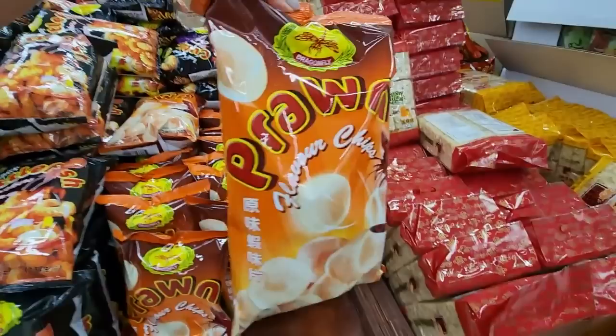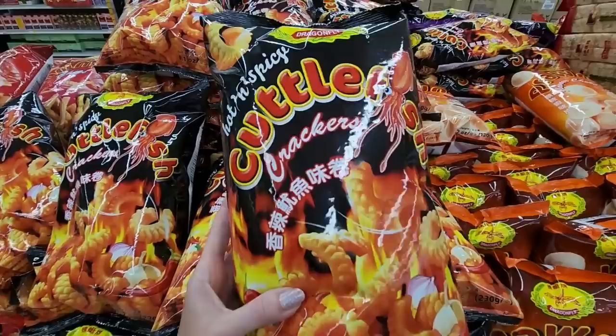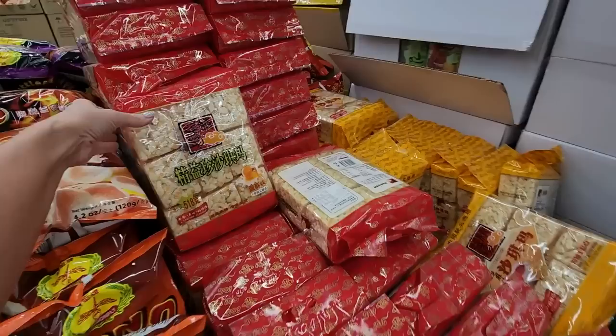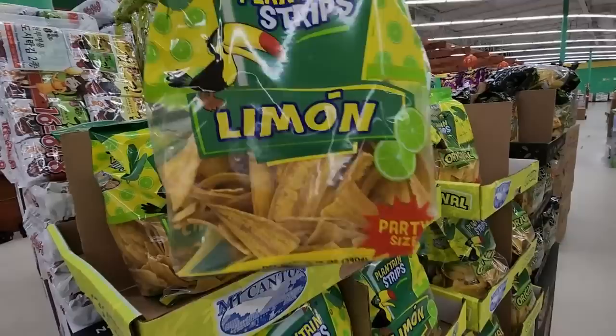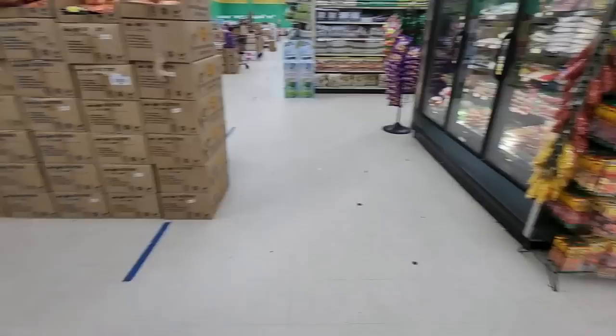We have snacks over here. You can get prawn-flavored chips from Dragonfly. And we have hot and spicy cuttlefish crackers. And we have shrimp chips too. Over here we have — I don't know — it looks like Rice Krispies treats but I'm pretty sure it's not. And plantain strips! Sea salt plantain strips as well.